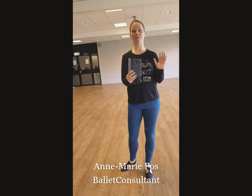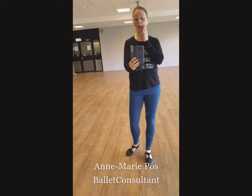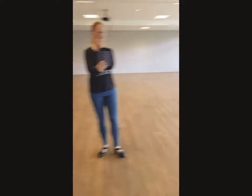Hey guys, so today I'm showing myself just after I finished classes where I have a complete red head. It's really nice weather outside. Today's film I want to talk about what I have with me in my bag as a ballet teacher, just to give you an indication and maybe some ideas of what you can take with you before you go to class.